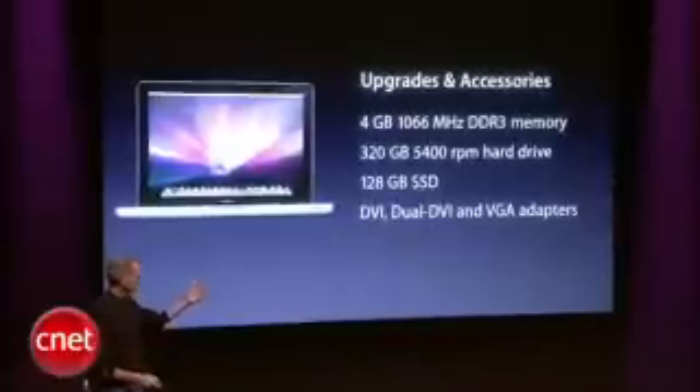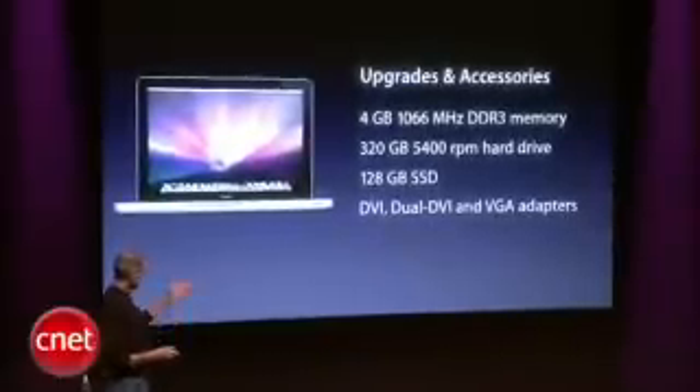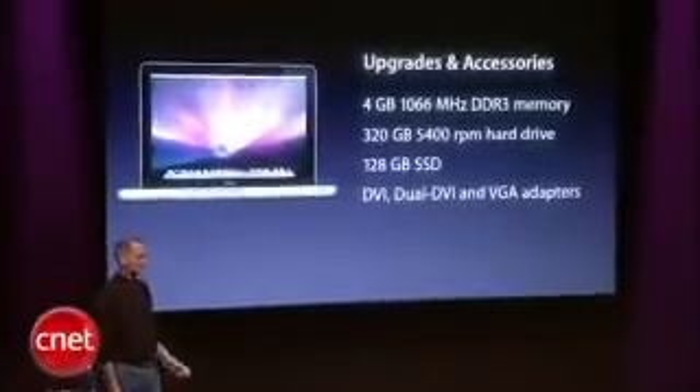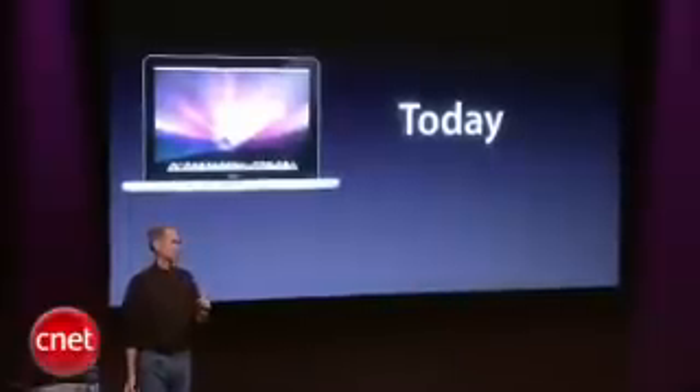You can get upgrades and accessories: more memory, larger hard drives, a solid-state drive, all the video cable adapters. The new MacBooks are shipping today and should hit the stores tomorrow.